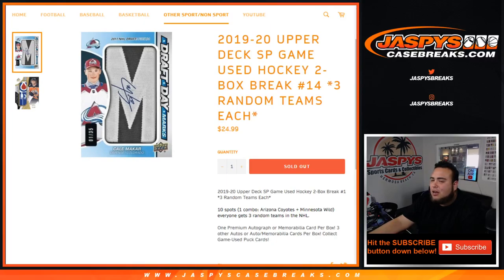What's up everybody, Jason here for JaxBuseCaseBreaks.com. Just filled up 2019-20 Upper Deck SP Game Use Hockey. It's a two-box break, number 14. You get three random teams each, and we do have a combo team which is the Arizona Coyotes and the Minnesota Wild, and then everybody gets three random teams in the NHL. This is some pretty nice stuff guys, always one of the most popular releases of the hockey year.